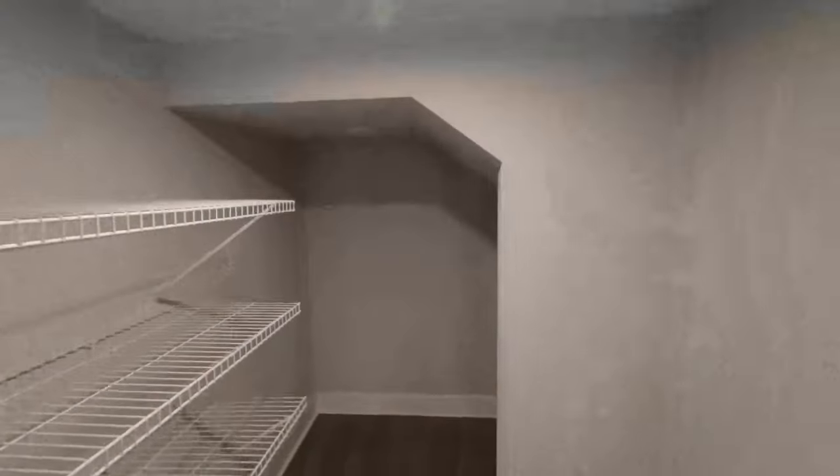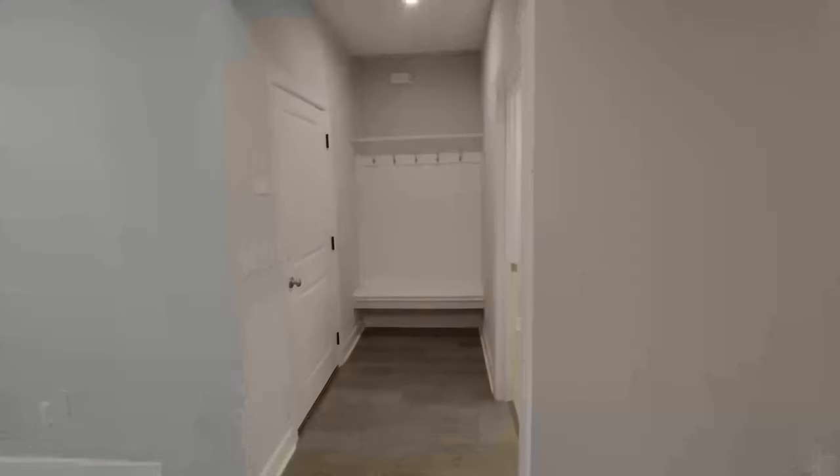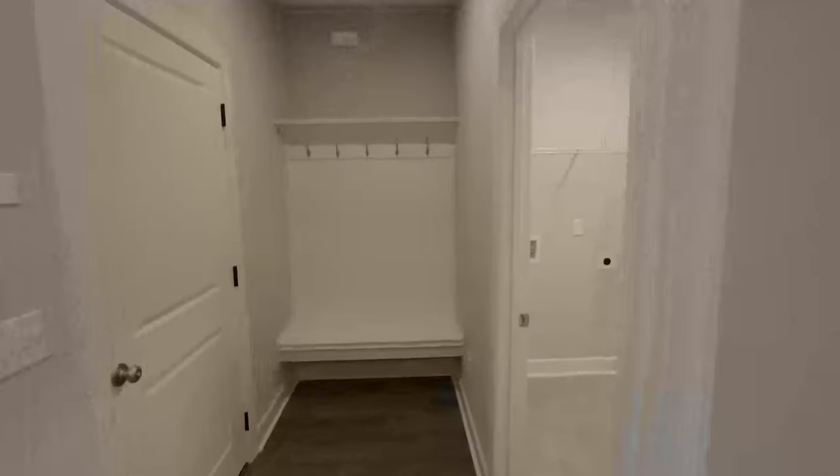There's a little cutout section that goes around up under the stairs — that's definitely something cool. Over here is our locker area — to the right is the laundry room and to the left is the two-car garage. Spacious laundry room — you've got plenty of room and can add cabinets up here.